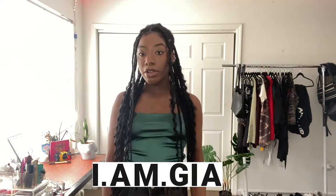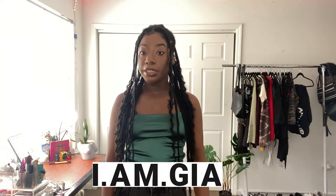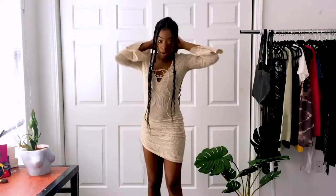Hey everyone, welcome back to my channel! Today I'm doing another IAMGIA haul. If you don't know already, IAMGIA is an Australian brand that's really popular on Instagram. They've really made their mark on the industry by having a lot of interesting silhouettes and things that you don't really see often.